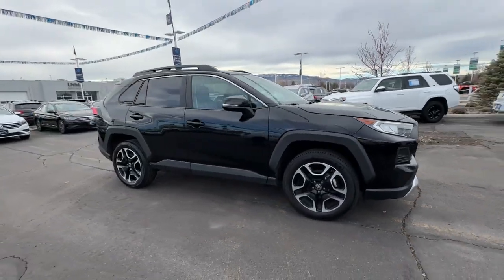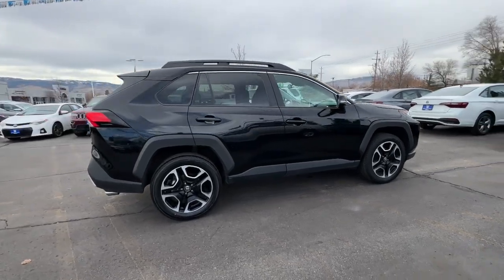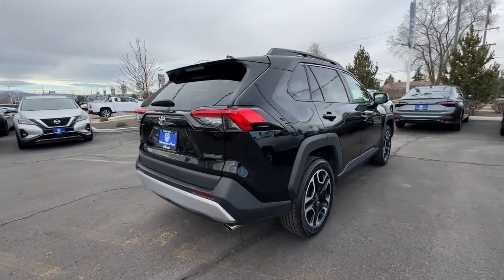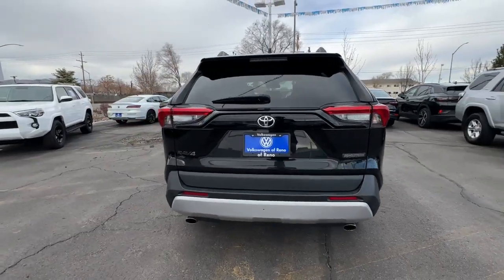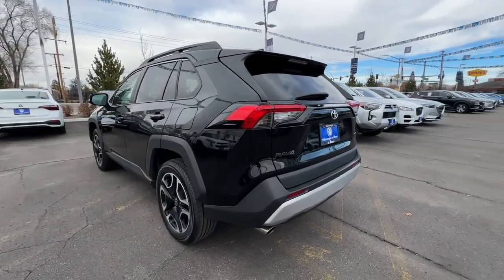Get into the 2021 Toyota RAV4. With less than 70,000 miles on the odometer, this vehicle stands out from the rest. This can-do RAV4 puts fun, refined comfort, and capability into your daily drive.